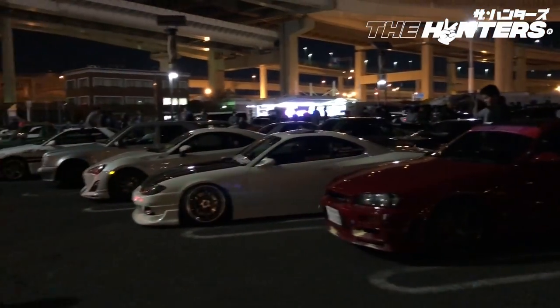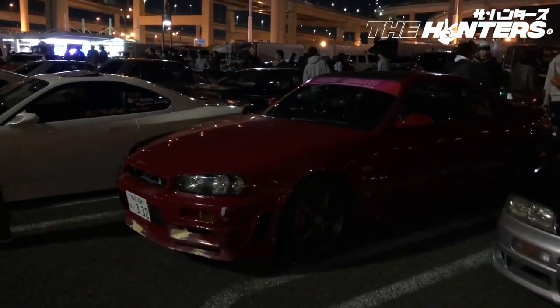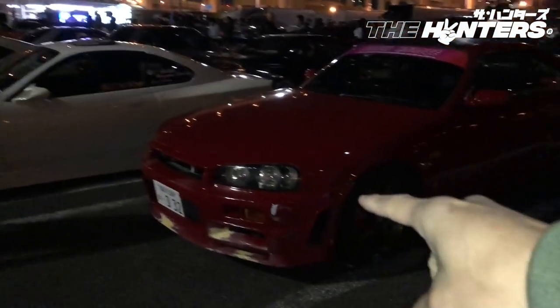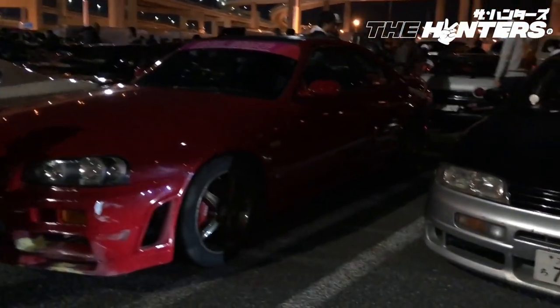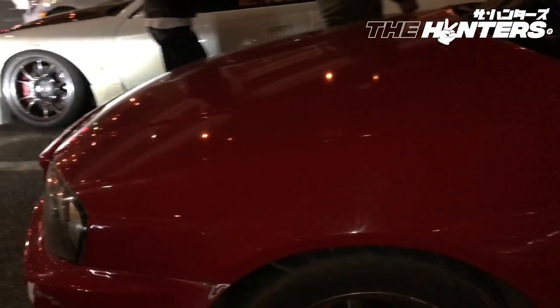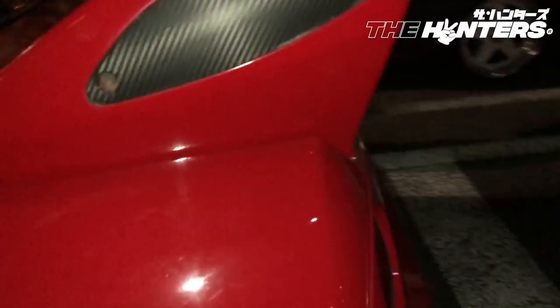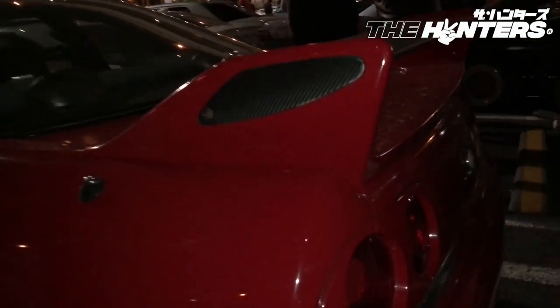Look at this Skyline — what's going on with it? It's an R34 front with an R33 rear. This one did not know what it was! It's probably a drift car.